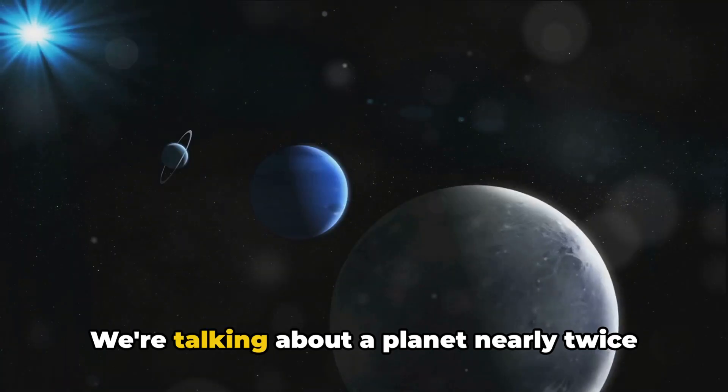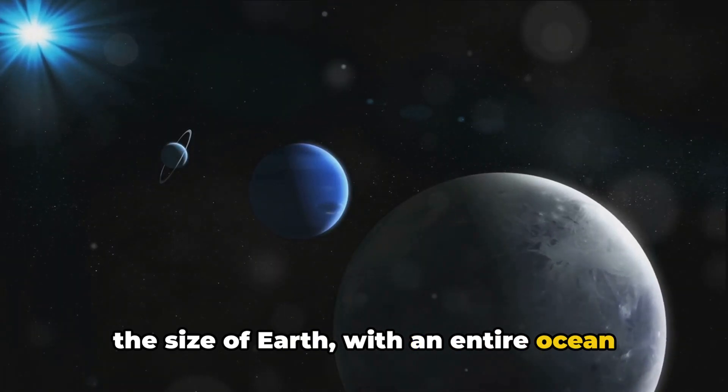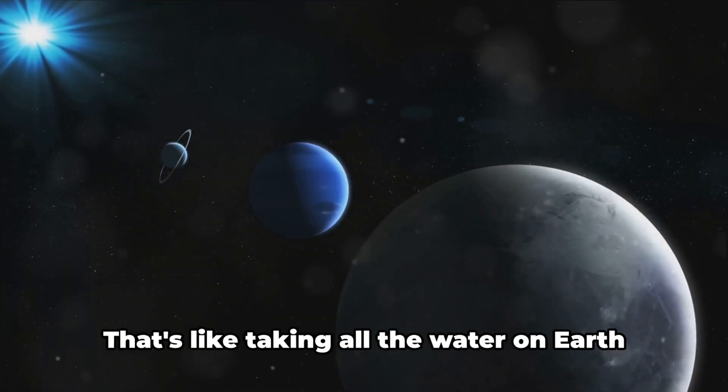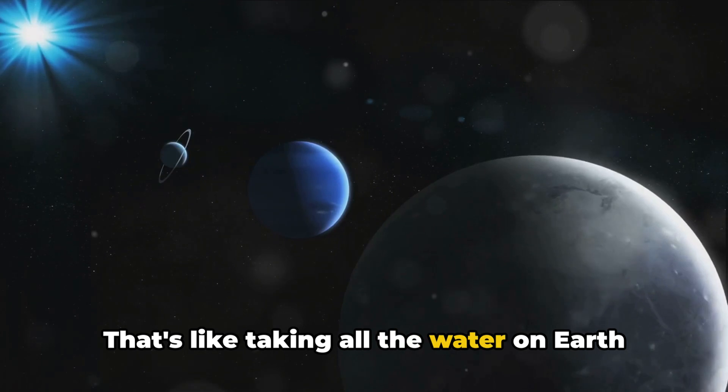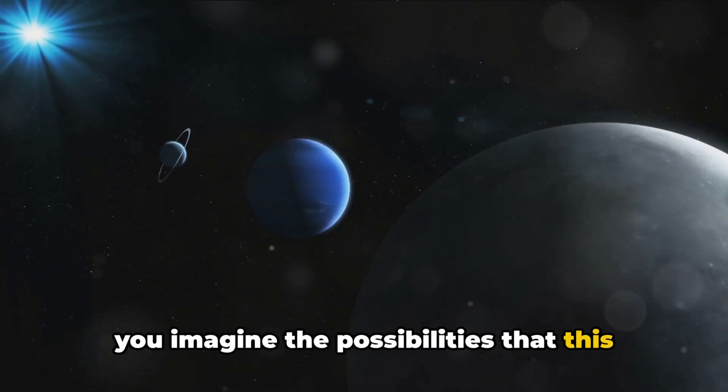Think about this for a moment: we're talking about a planet nearly twice the size of Earth, with an entire ocean hidden beneath its rocky exterior. That's like taking all the water on Earth and multiplying it by a factor of ten. Can you imagine the possibilities that this could hold?